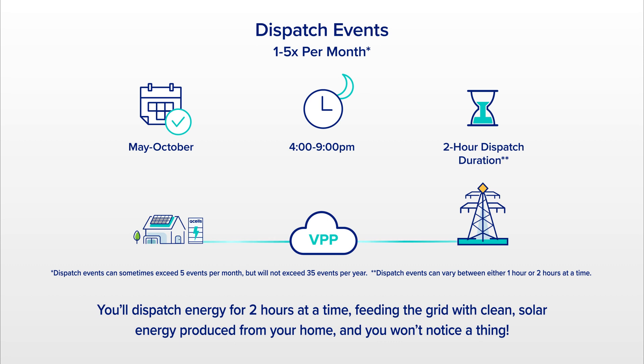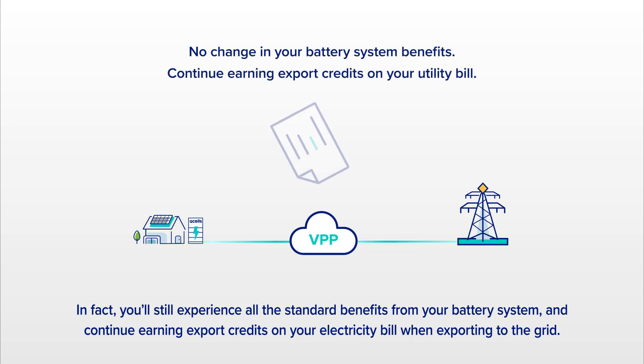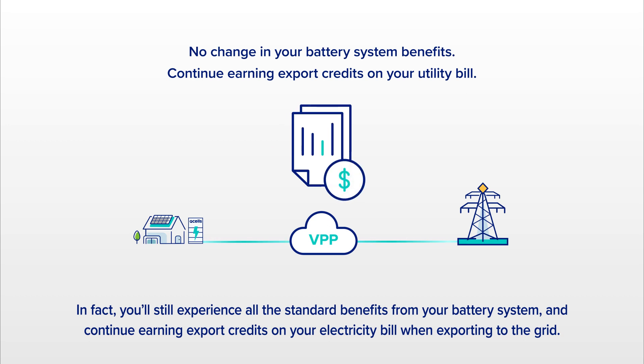And you won't notice a thing. In fact, you'll still experience all the standard benefits from your battery system and continue earning export credits on your electricity bill when exporting to the grid.